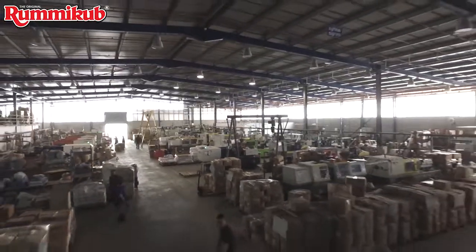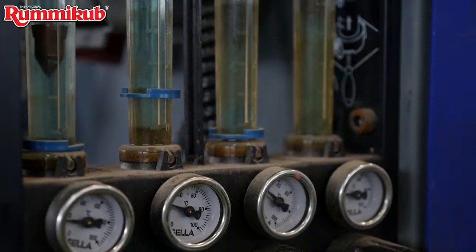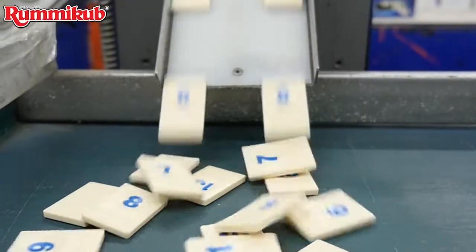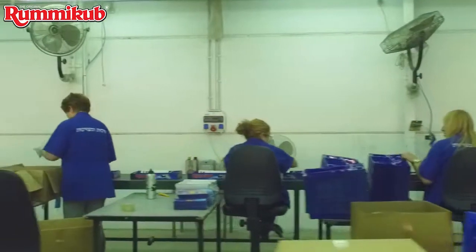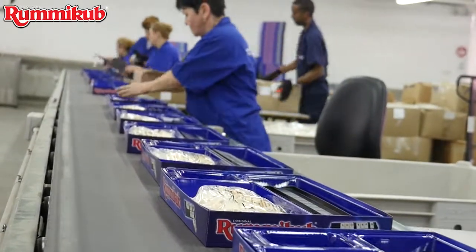The factory, which is now managed by Ephraim's children, combines modern R&D and manufacturing processes such as injection molding, designated printing, and automatic cardboard packaging systems. These combined processes lead to the manufacturing of a Rummy Cube game every 3.5 seconds.